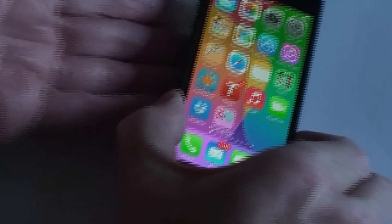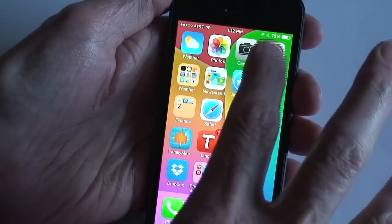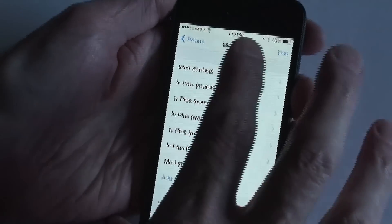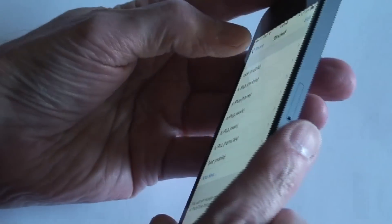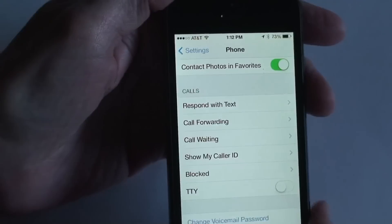It's pretty simple to use. Just get iOS 7 on your phone, download it, install it. You can go to settings — there's one way you can block a phone call. What you do is go to Settings and then Phone.